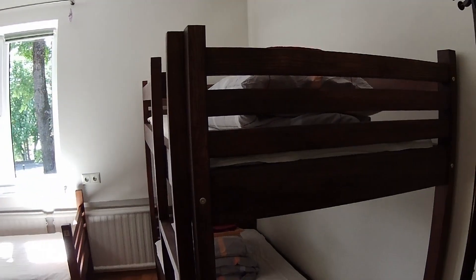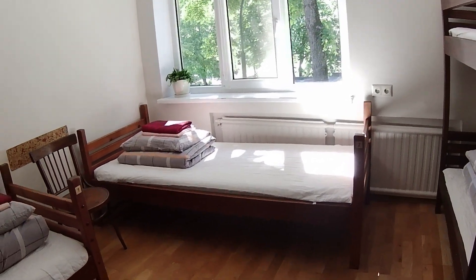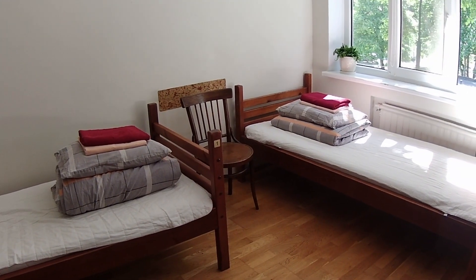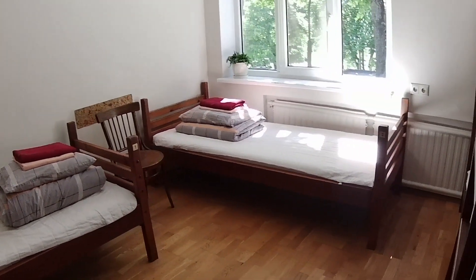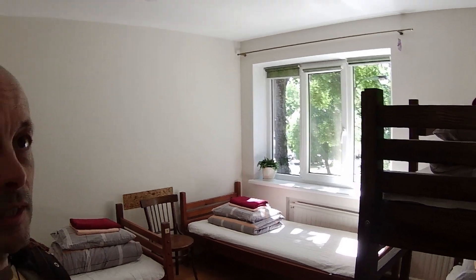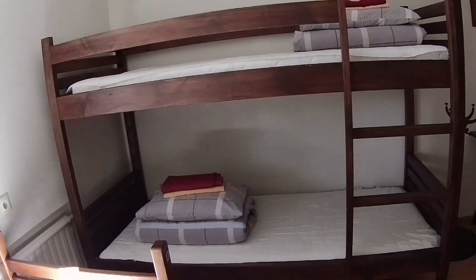The four-bed dorm looks nice, doesn't it? They could have exploited this and turned it into another six-bed dorm like many businesses would, but not here. Martinas and Yoga, the owners, are really traveller-oriented and try to do the best they possibly can for people, and think like travellers because they are avid travellers themselves.